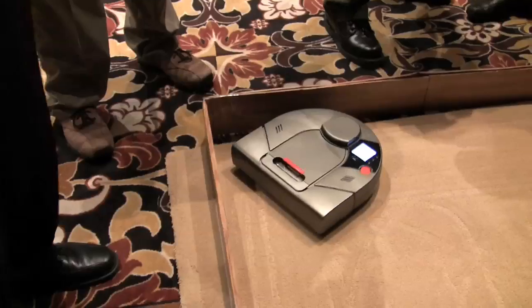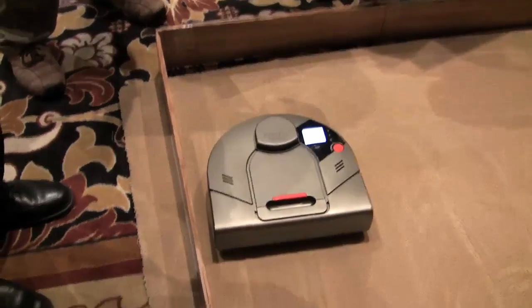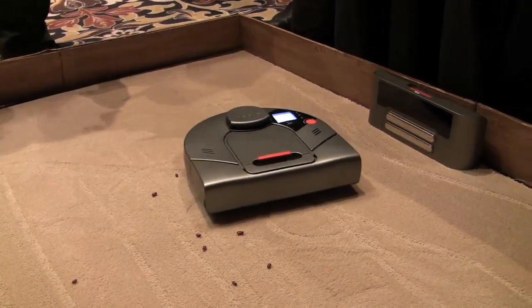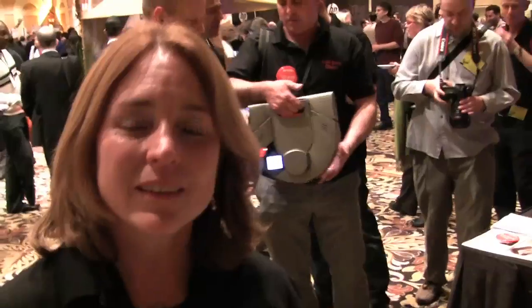This is actually SLAM technology — simultaneous localization and mapping — right there. It's the same concept that was used by teams competing in the DARPA Urban Challenge. And is it actually creating a map of the space? It is. It constantly updates it, so if someone walks in the room or a box is put down, it'll go around the box or the person. It constantly updates it the entire time.